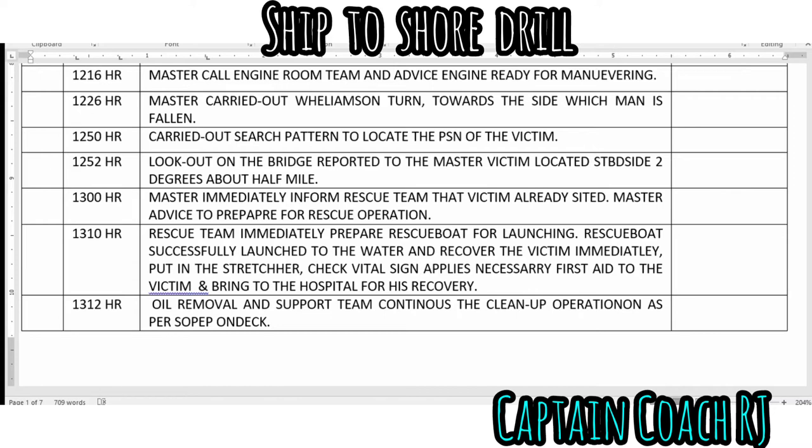The rescue team immediately prepared the rescue boat for launching. The rescue boat was successfully launched to the water and recovered the victim. The victim was placed in a stretcher, vital signs were checked, necessary first aid was applied, and the victim was brought to the hospital for recovery.